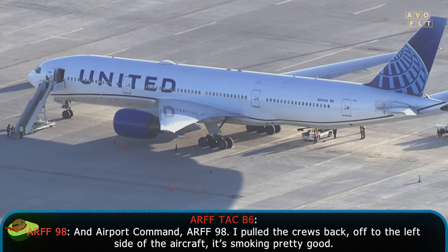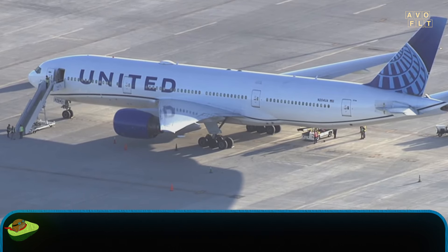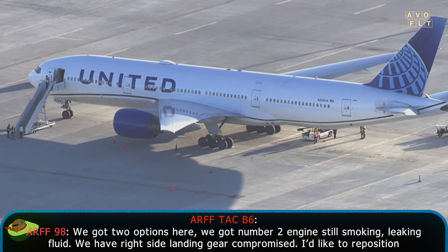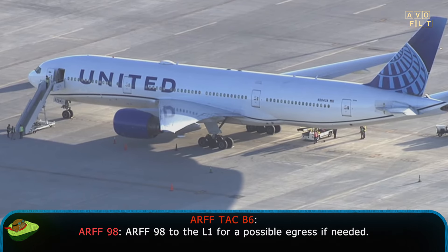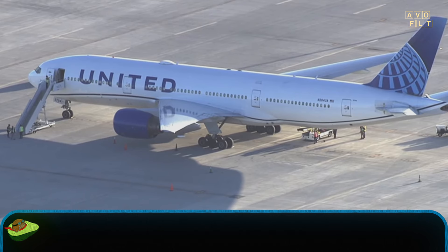RF-98, I'm pulling the crew back off to the left side of the aircraft. It's smoking pretty good. I don't show a plug on it. We've got two options here: number 2 engine still smoking with thick fluid, and right side landing gear is compromised. I'd like to reposition RF-98 to L-1 for possible egress. Continue to monitor the temperature readings and get back to me every 5 to 10 minutes.